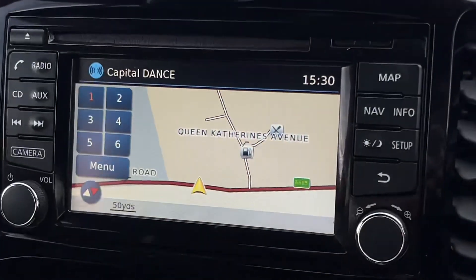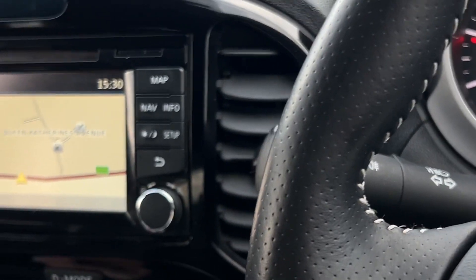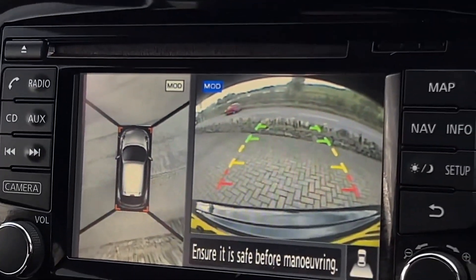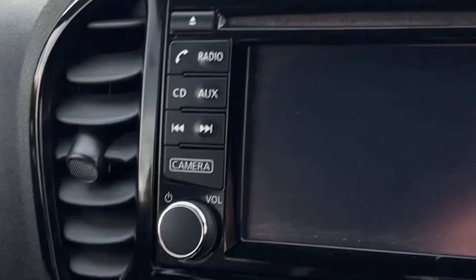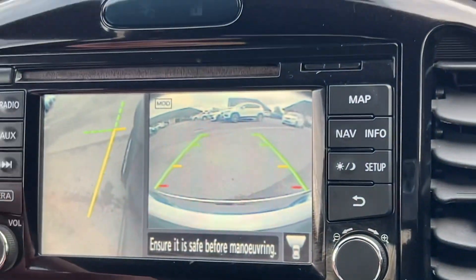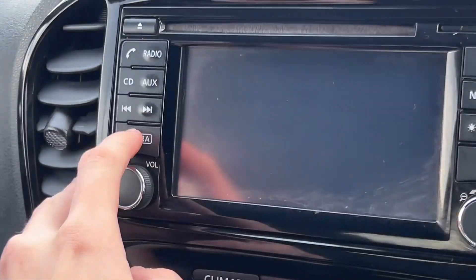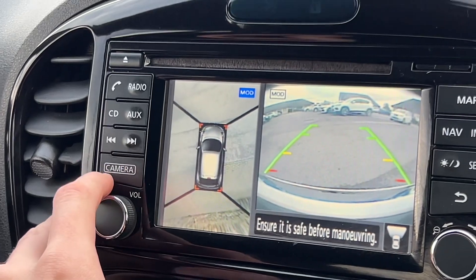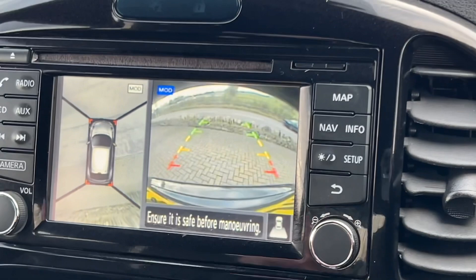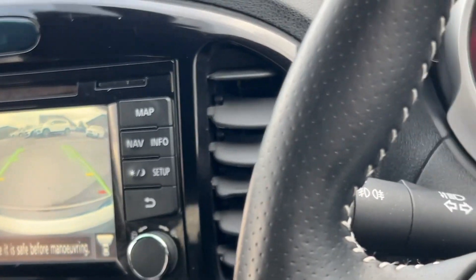You can view your map on the touchscreen too. If I pop it into reverse, the cameras come up automatically. You can also access the camera at any time by pressing the camera button — the front camera shows first, press again for the side view, and then it turns off. For the rear camera, simply put it into reverse and it comes up automatically — really handy and useful for parking.